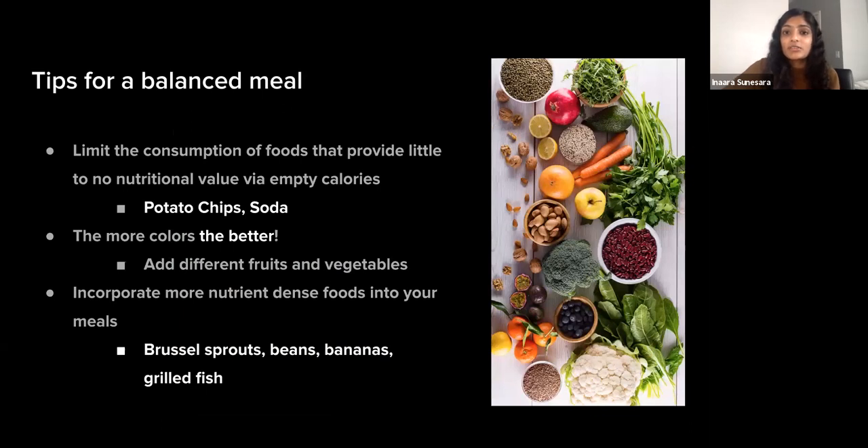Tips for a balanced meal include limiting consumption of foods with little or no nutritional value — limiting empty calories like chips and soda — and eating nutrient-dense foods instead, which will also fill you up more and improve overall health. Nutrient-dense foods don't always have to be more expensive; canned and frozen versions of fruits and vegetables are great options. Adding colors through different fruits and vegetables is also a good way to consume antioxidants, minerals, and vitamins.